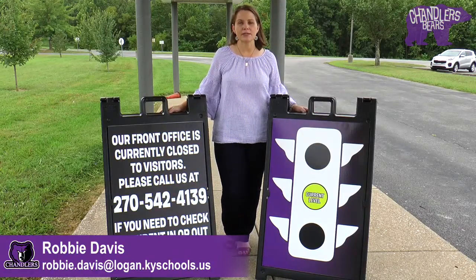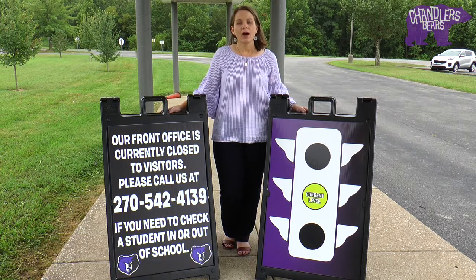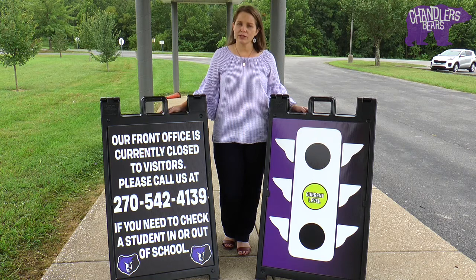Let's talk a little bit about the district's stoplight system. When the light is on red, students would be learning from home. On yellow, students would be learning at school, but we would need to limit visitors in the building.